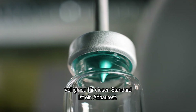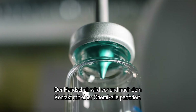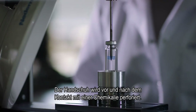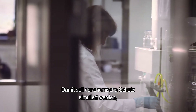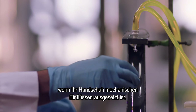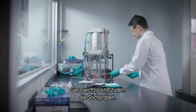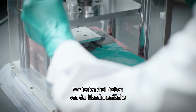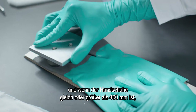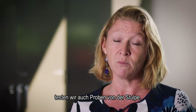Completely new for this standard is a degradation test. The glove will be perforated before and after contact with a specific chemical. This is to simulate chemical protection when you actually have mechanical influence on your glove. Another big difference is the sampling — we will test three samples from the palm, and if the glove is equal to or larger than 400 millimeters, we will also test samples from the cuff.